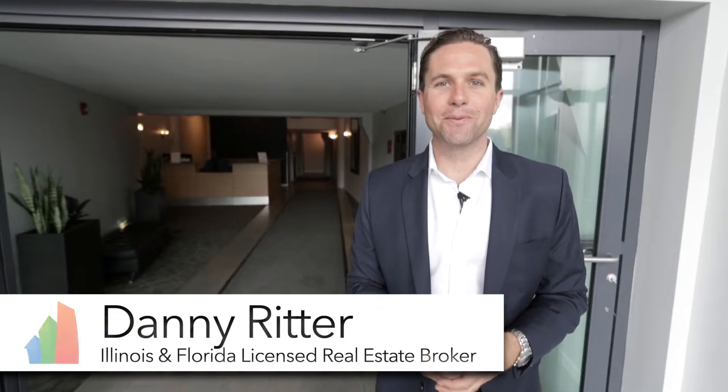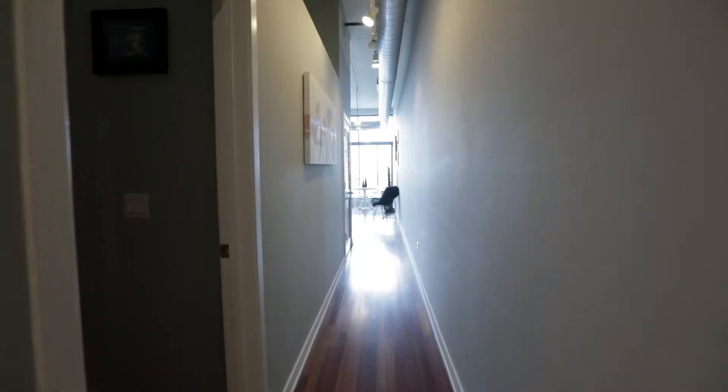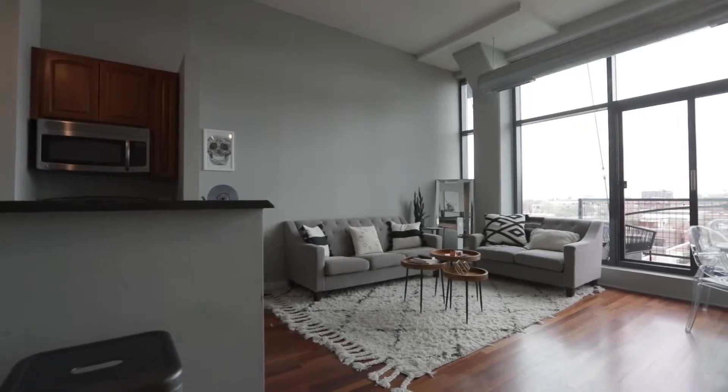Hey guys, Danny Ritter here, licensed real estate broker in Florida at Blue Realty and in Illinois at Fulton Grace Realty. Welcome to my latest listing, a two bedroom, one bathroom condo at the Van Buren Loft at 1224 West Van Buren Street in Chicago's West Loop. Let's have a look around.